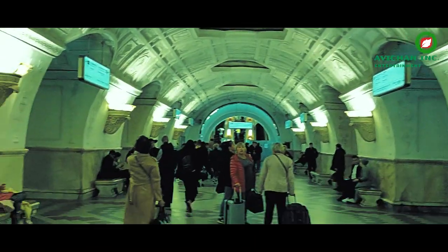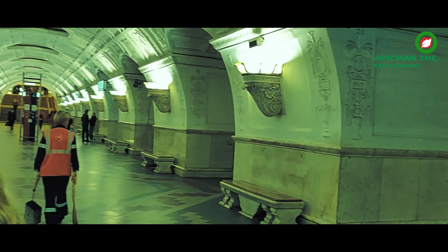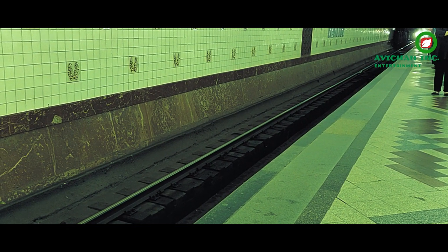Moscow Metro stations are huge and have so many different designs. You have designs on the roof, and different types of statues as well. Every station — mind you, every station — has a unique design.